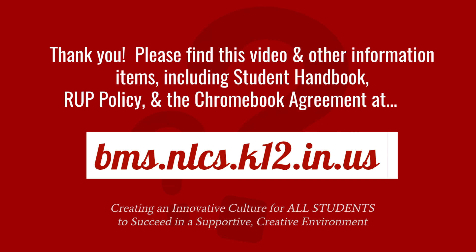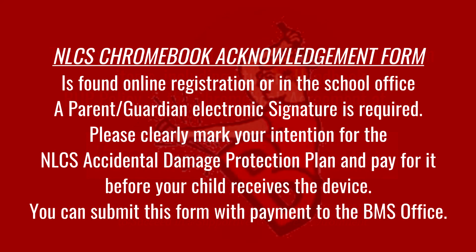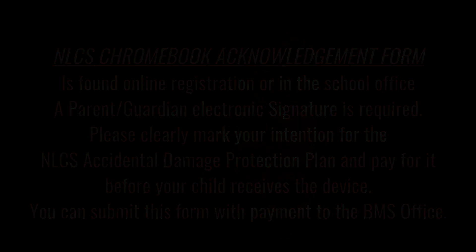You must also pay for the plan before August 12. Before your child receives the device, you must accept and pay for the plan or else the plan will not be in effect. Simply saying you want the plan is not enough. You can stop by the school to complete your 2017 online registration if you don't have an internet connection or would like help. Thank you for sharing with us and welcome to the exciting learning opportunities that await Bedford Middle School students in the 2017-18 school year.